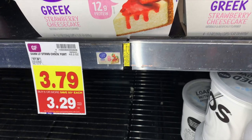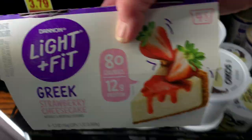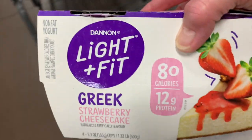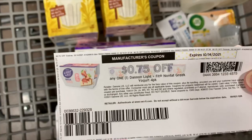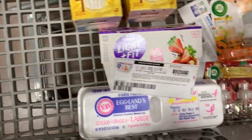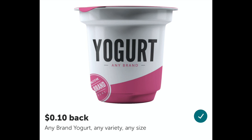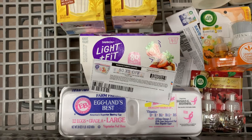The Dannon Light and Fit Yogurt — this is the four-count package, these are $3.29 each. You can use the $0.75 off one printable coupon from Coupons.com. Then you can submit to Ibotta for $0.10 back on any brand of yogurt. Your final cost will be $2.44.